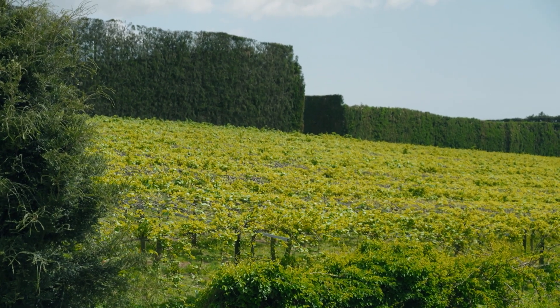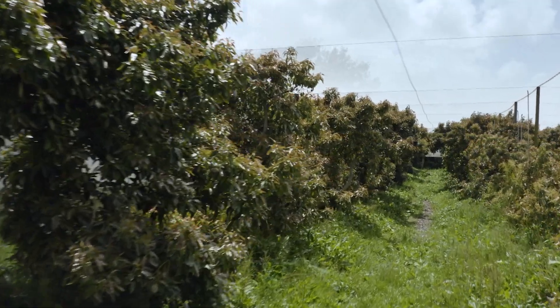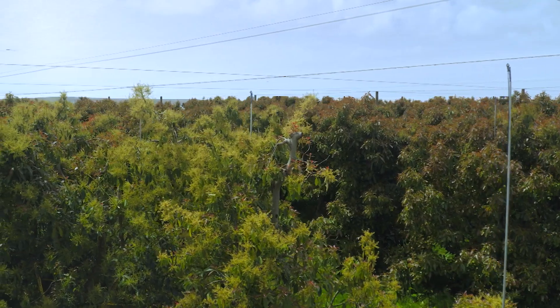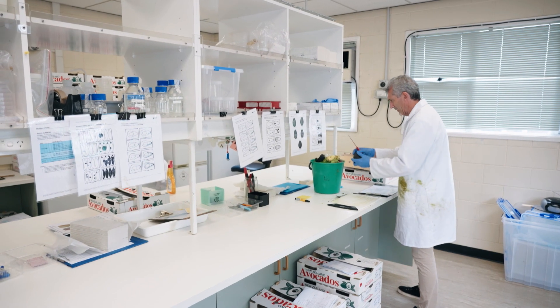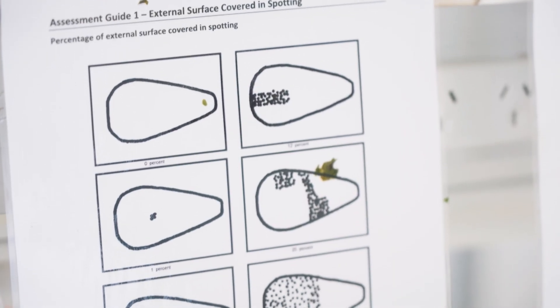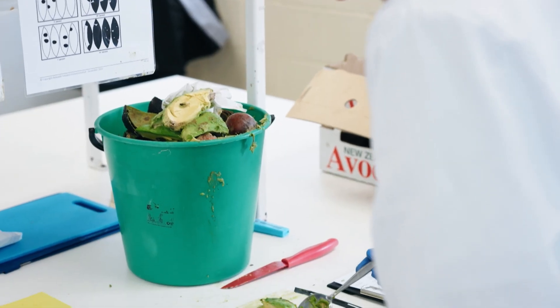Here in New Zealand, our growing regions have quite high humidities and that is good for fungal growth in the orchards, but not necessarily so good if that leaves the fruit prone to developing disorders and rots later in storage. What we have found is that for New Zealand fruit, if we have too much carbon dioxide then that seems to exacerbate the rot development.